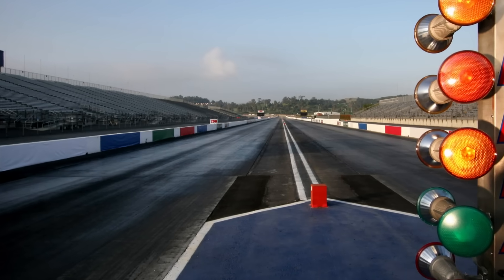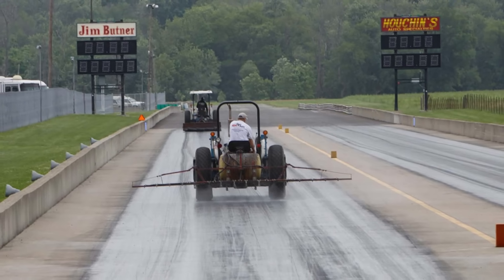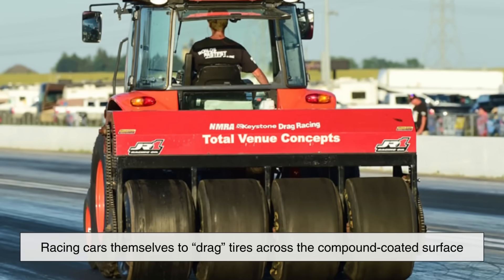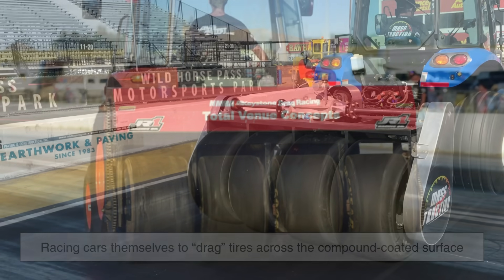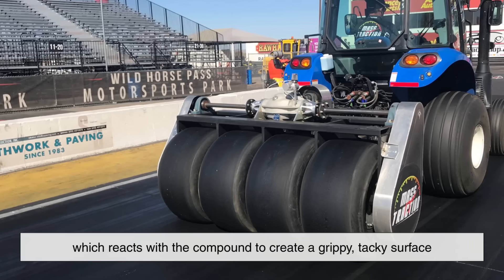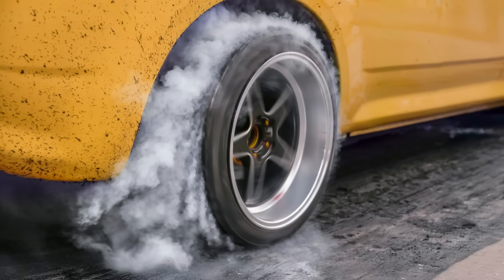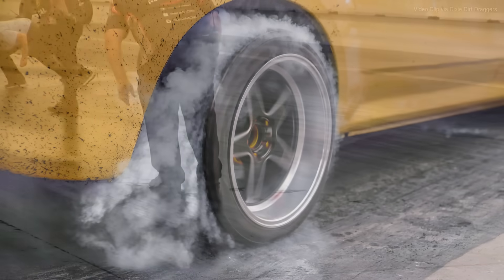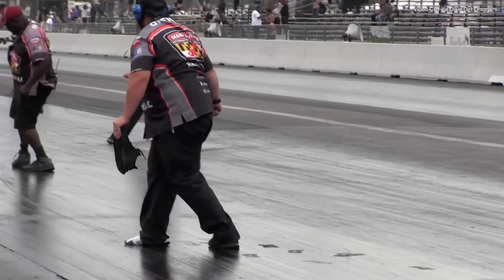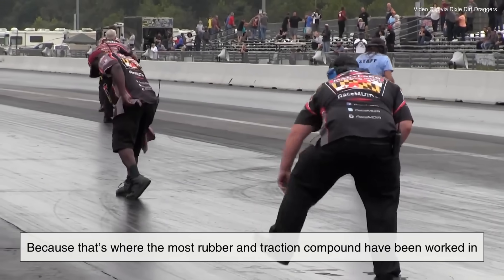The process doesn't stop there. Race officials and track crews spend hours preparing the surface before events. They use machines known as tire rotators, or simply racing cars themselves, to drag tires across the compound-coated surface. This step lays down a layer of hot melted rubber from the tires into the track, which reacts with the compound to create a grippy, tacky surface. Over time, as more rubber builds up, the stickiness increases. That's why the starting line of a drag strip is often the stickiest part — you'll literally hear a ripping sound when you try to walk on it, because that's where the most rubber and traction compound have been worked in.